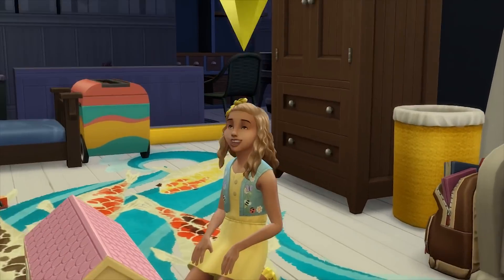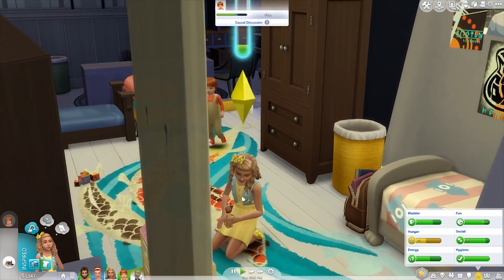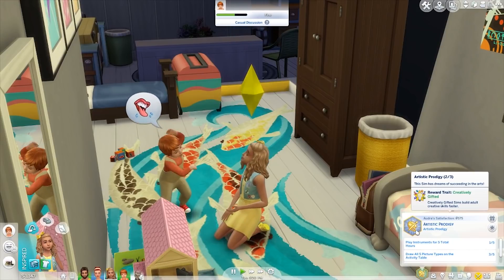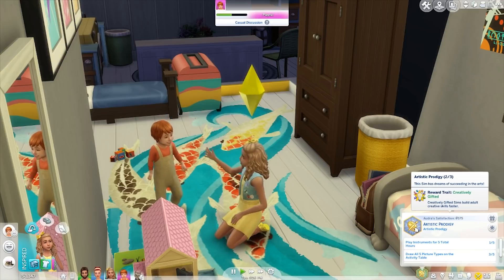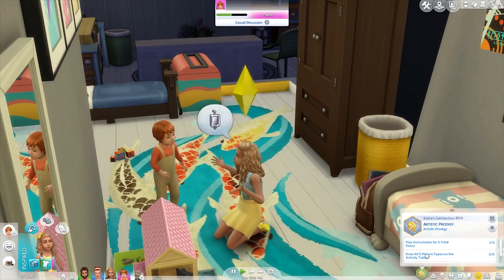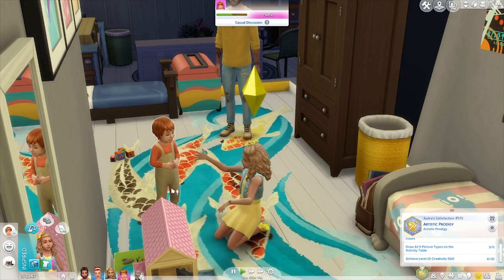Moving on to Audra — this is her! She's so cute, look how adorable she is. She's just the cutest little angelic girl I've ever seen in The Sims 4. She is obviously very creative and wants to be an Artistic Prodigy — we're getting there. She only needs one more step to reach it: play instruments for a total of five hours and draw all five picture types.